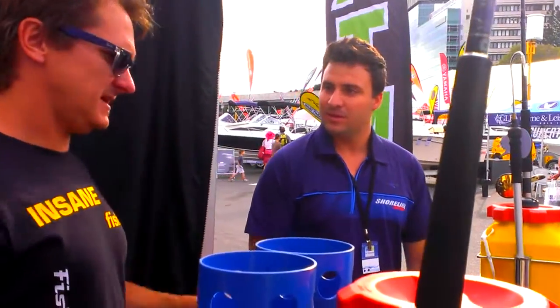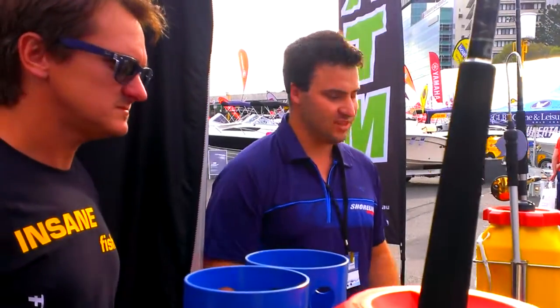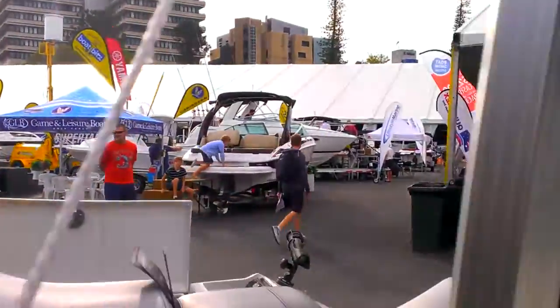What would the average punter expect to pay for this sort of outfit? We're doing them right now at an introductory price of $3,000, and that comes with all the features — the tackle boxes, the rod holders, and the live well.